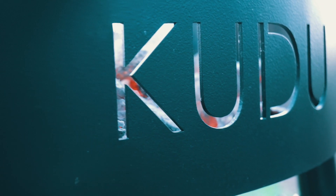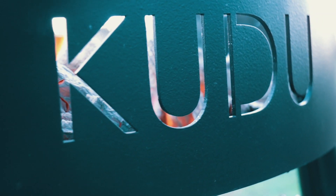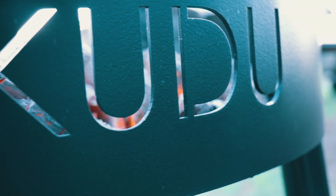We're partnering with Kudu Grills on these episodes. Kudu is manufactured and originated right out of Macon, Georgia, so it is a hometown product. It is easy to use, it is dummy-proof, it is easy to travel with, and it's a lot of fun to cook on.